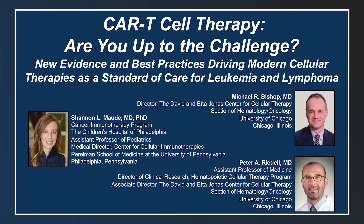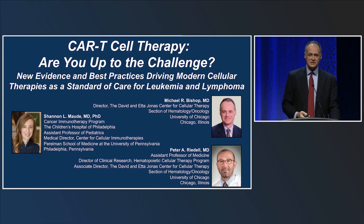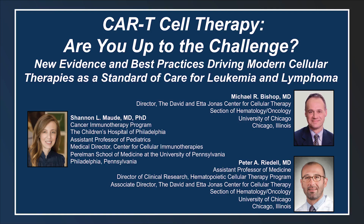Good morning. Because of time constraints we have one hour, so I'm going to get things started. Welcome to CAR T-cell therapy: Are you up to the challenge? I'm Dr. Michael Bishop, director of the David and Edda Jonas Center for Cellular Therapy. I'm joined by Dr. Shannon Mod and virtually by Dr. Peter Rydell from the University of Chicago.